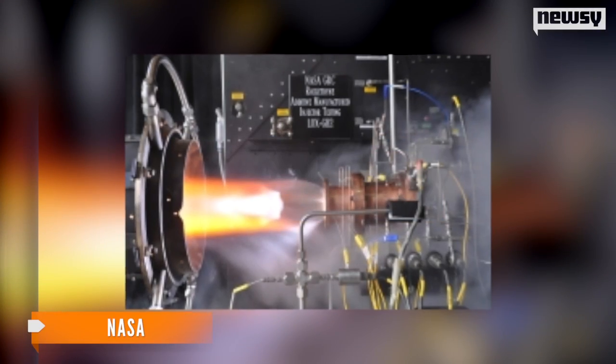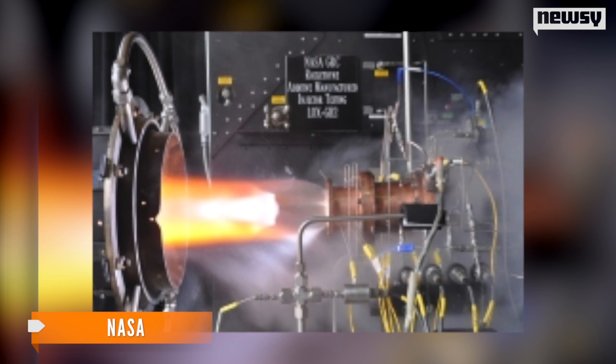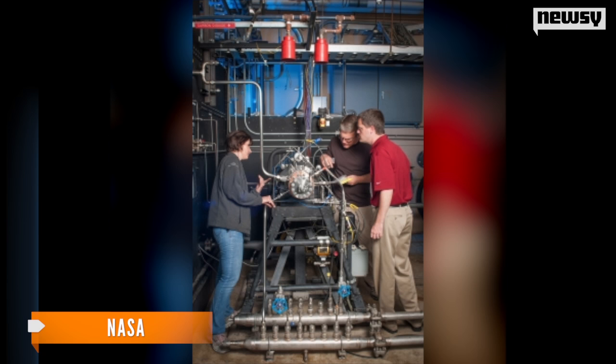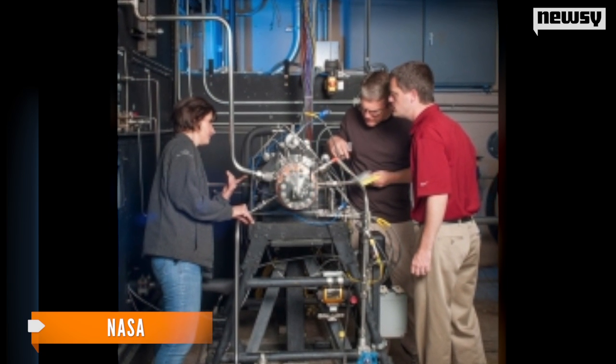This is NASA's newest rocket engine fuel injector. It's much cheaper and made more quickly than the traditional models because it's made from a 3-D printer. And it's used to deliver hydrogen and oxygen to the engine's combustion chamber.